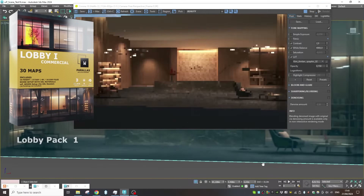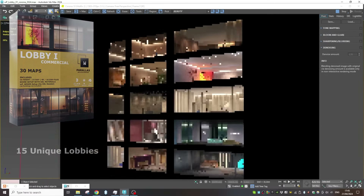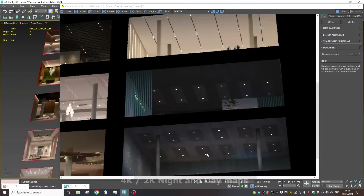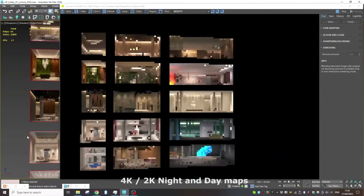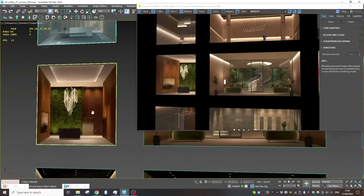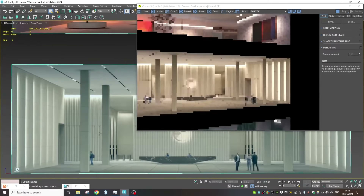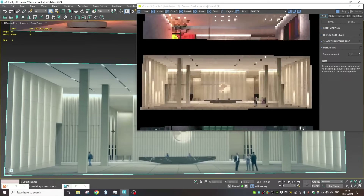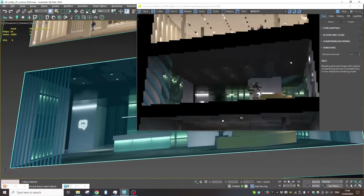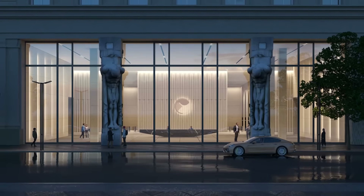WB Parallax released their Lobby Collection. If you don't know WB Parallax, they have different collections of interiors that you can apply to a single flat polygon and it creates a parallax effect — as if you are looking into a real 3D interior, but very efficient because there is no geometry other than a plane. It comes with 15 different lobby interiors with a night and day version for each one, tested in Corona, V-Ray, Arnold, and Octane in 3ds Max.